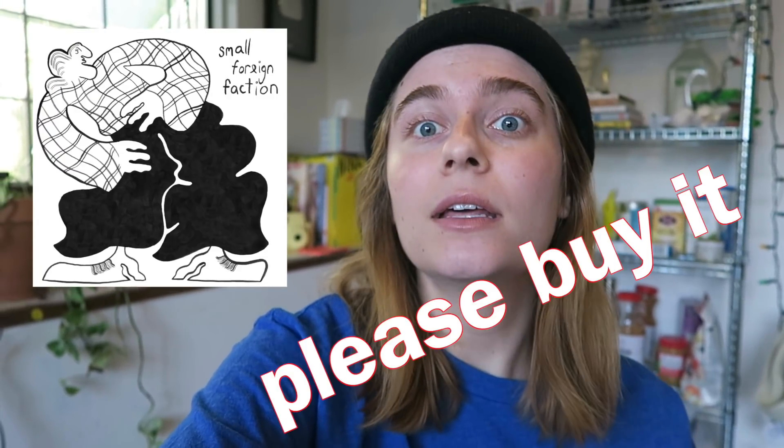Hello, welcome back. It's been a while. I have a single out called Small Foreign Faction. You can stream it on iTunes, Spotify, you can buy it. On Bandcamp, it's also a part of my EP Let Yourself Go, which is out April 7th, and you can pre-order that through Bandcamp.